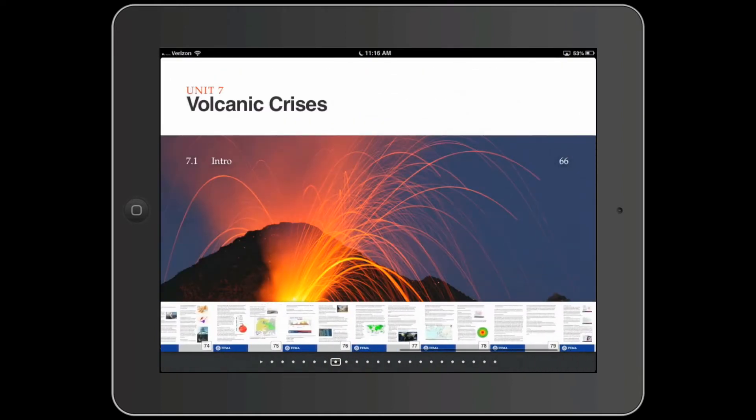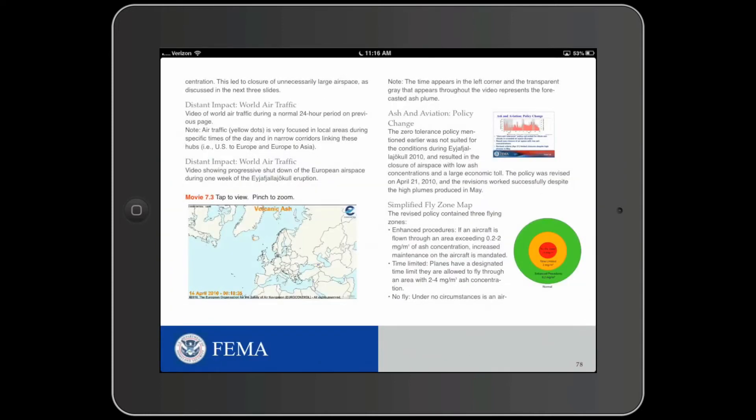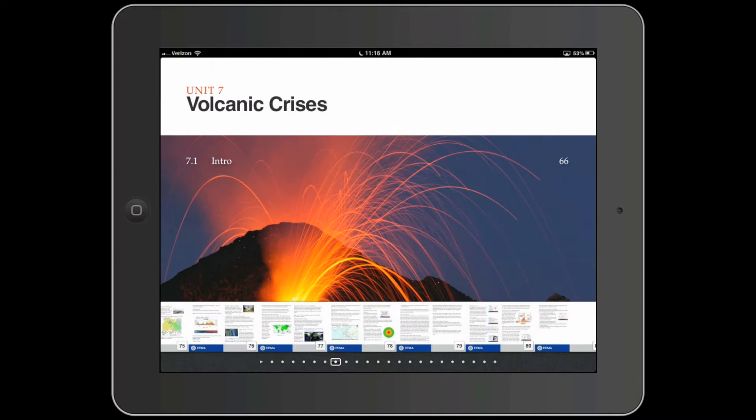Technology as a tool for learning has been available to us for years, but for the most part we continue to deliver training in much the same manner as we have for decades — the sage on the stage, standing for hours on end in front of an audience.